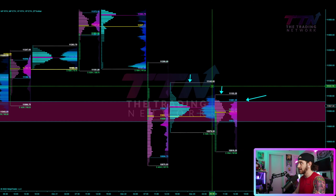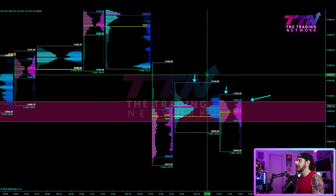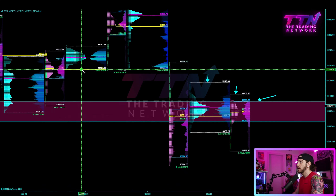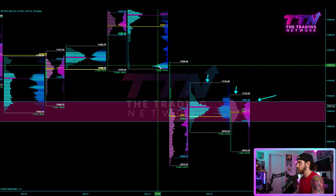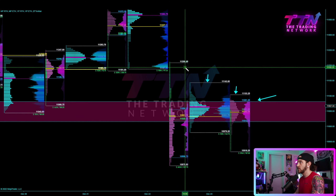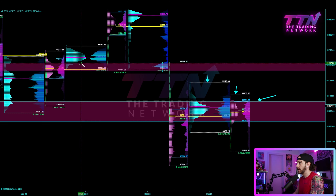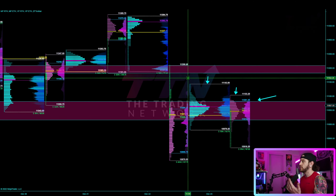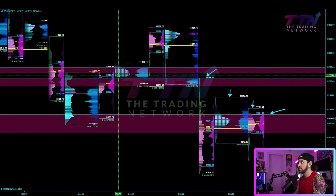Most immediately I will be looking at the reaction to the value area from Friday — this zone right here. If we can move and hold above 11,081, I'll be looking at a test of 11.1K and then very likely a move up to the overnight high from the 22nd into 23rd session profile at 11,143. Acceptance above that level very likely gets us a test of this confluence area: the POC from the 20th, the overnight low from the 20th into 21st, the regular trading hour session low from the 21st at 11,181, the overnight low from the 21st into 22nd at 11,187, and then Thursday's high at 11,208.